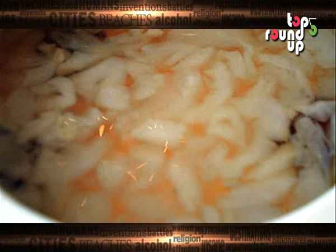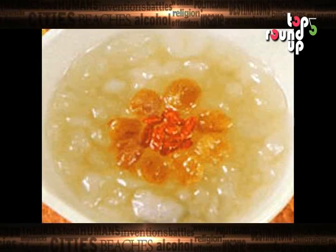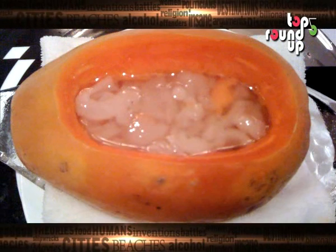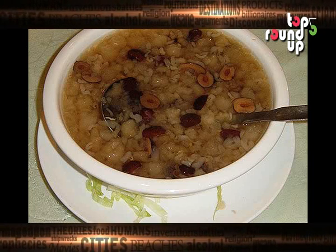This disgusting dish is basically the fallopian tubes of frogs. Sold in a dried, shrunken form, these amphibious reproductive organs are able to swell up to 10 to 15 times their dehydrated size once they are rehydrated with water. Afterward, a bit of sugar is added to give them that special sweetness most people desire from a dessert.